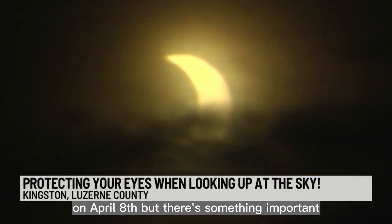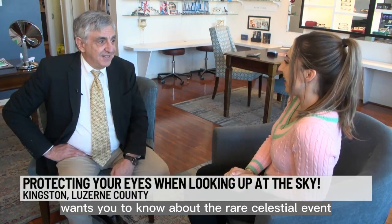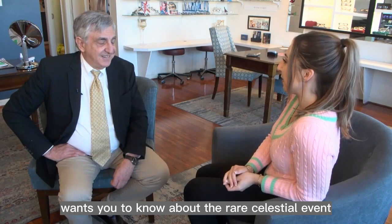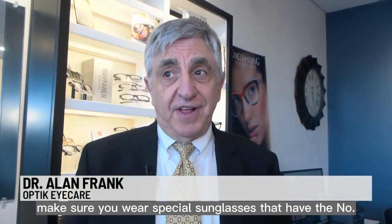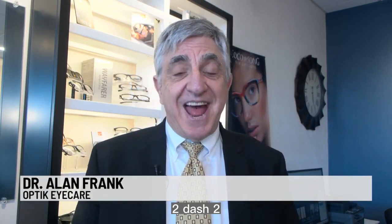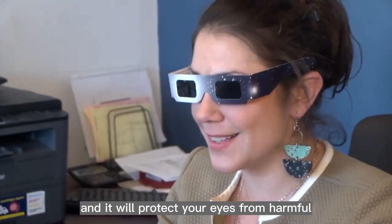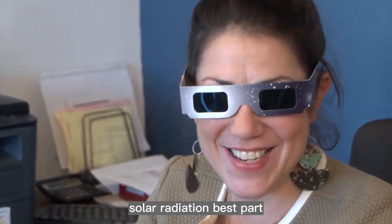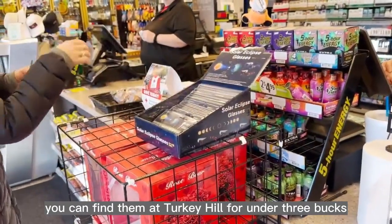Many will hope to watch the total solar eclipse on April 8th. But there's something important optometrist Dr. Alan Frank wants you to know about the rare celestial event. If you're going to look at it, make sure you wear special sunglasses that have the number 13212-2. That code number means it's NASA and FDA approved, and it will protect your eyes from harmful solar radiation. Best part, you can find them at Turkey Hill for under $3.